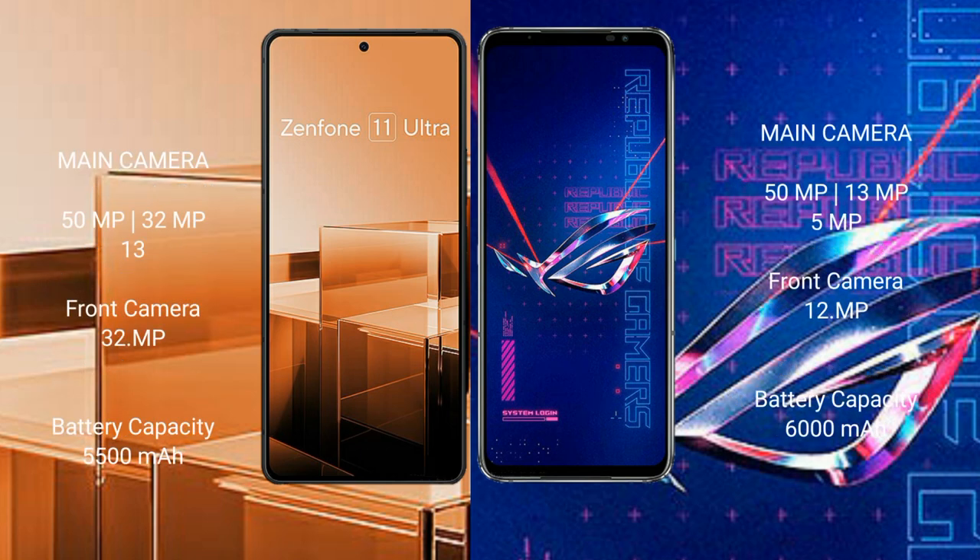Asus Zenfone 11 Ultra features a triple camera setup: 50MP plus 32MP plus 13MP, and a 32MP front camera.